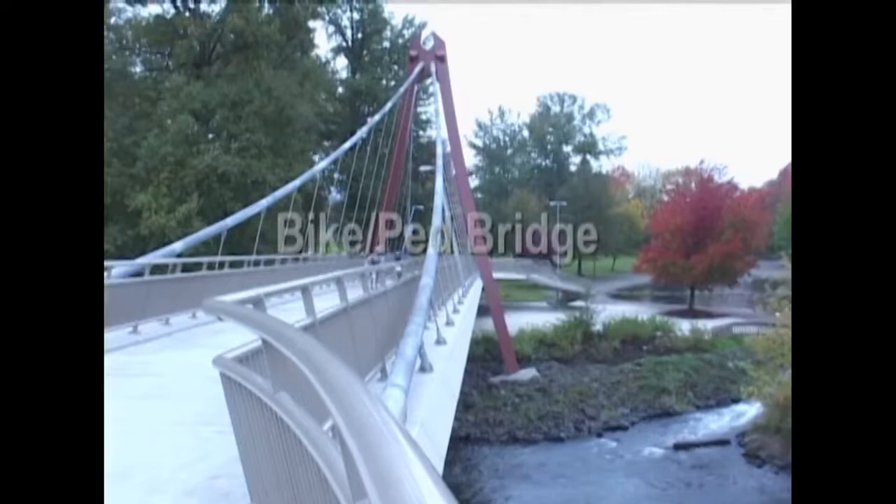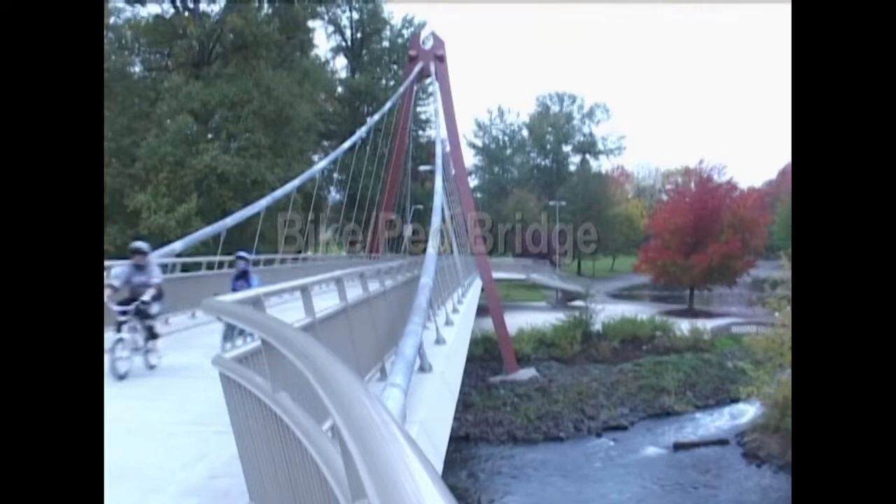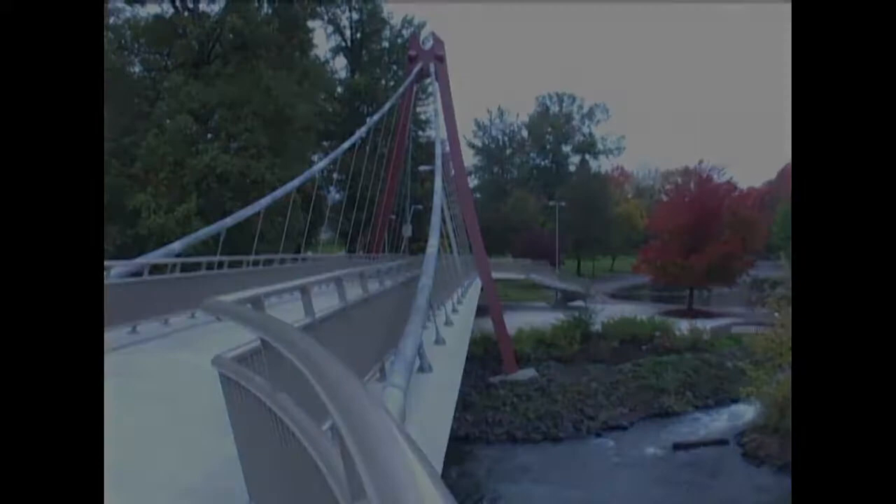This beautiful suspension bridge offers safe crossing for bikes and pedestrians. Often the cost of building such bridges can be offset by attaching utility lines — such as electricity, water, or steam — to the underside of the bridge.